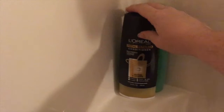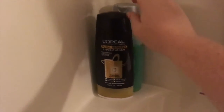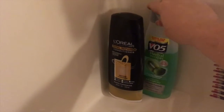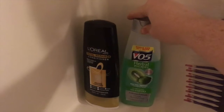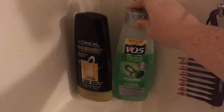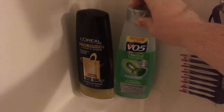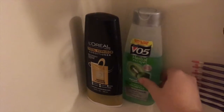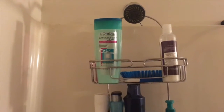On this ledge here is my conditioner that I'm currently using — this is the L'Oreal Total Repair. I love it, it smells really good, it makes my hair smell like I just got out of a hair salon. And then we have the shampoo — it's the VO5 Herbal Escapes. If my hair needs a really deep clean I use this because it's clarifying, and it's also here as a backup shampoo in case we run out of anything else.